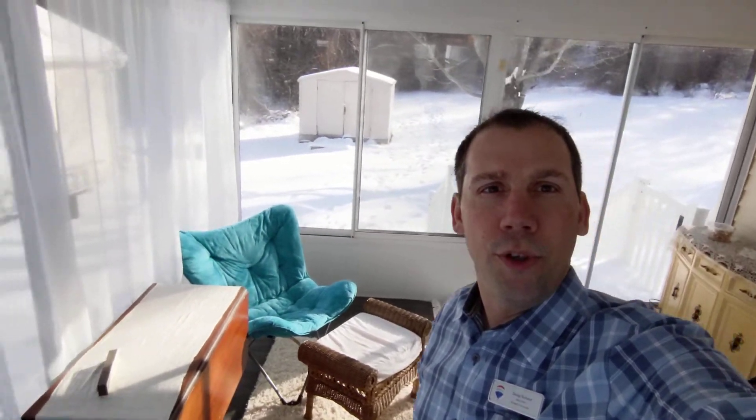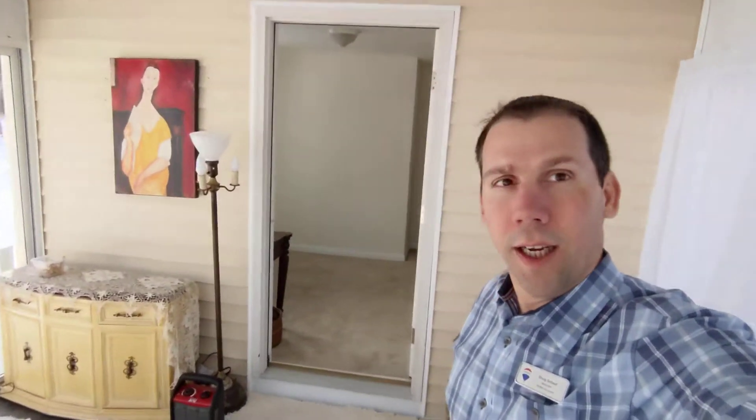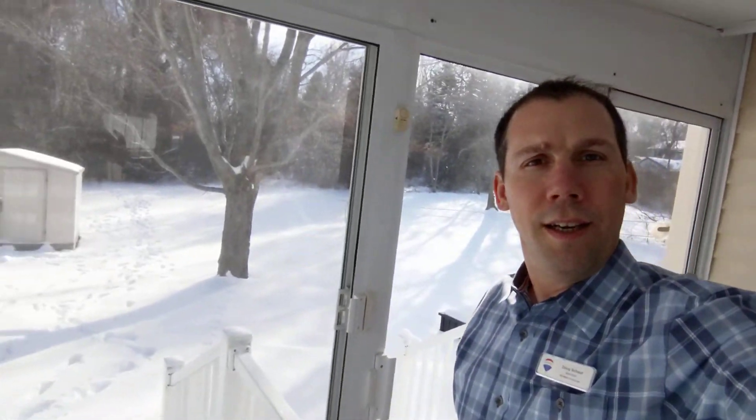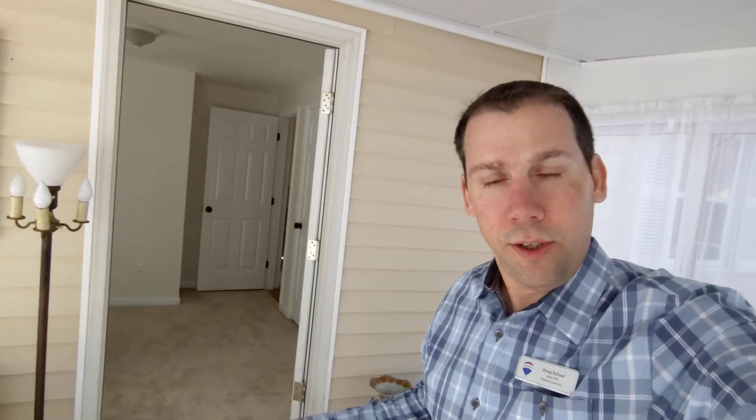It's a three season room — not heated — but it's a really cool added feature to the house. It overlooks the nice big backyard, which is nice and private. The sunroom also had electric run for a hot tub, so if you ever wanted to throw one out here, that could be fun.